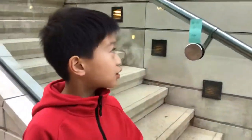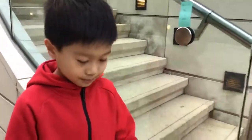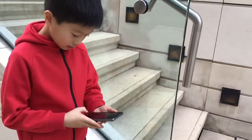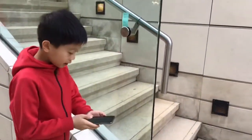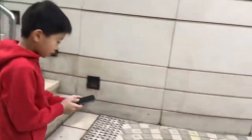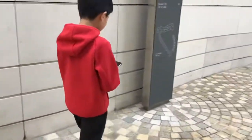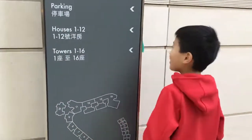My next clue tells me to go southeast for five steps. Oh, there it is!